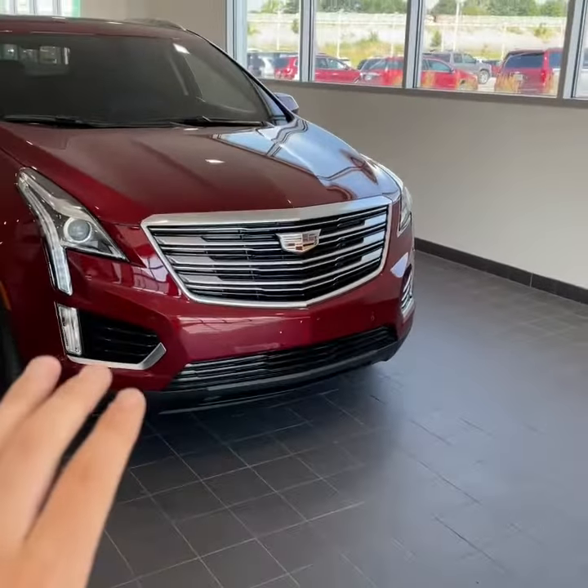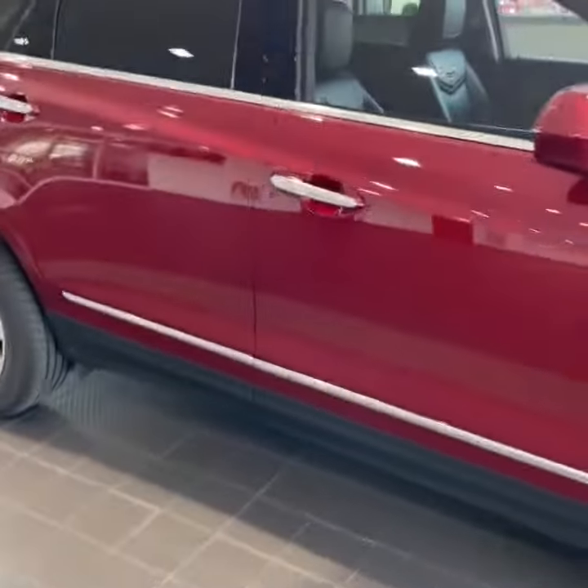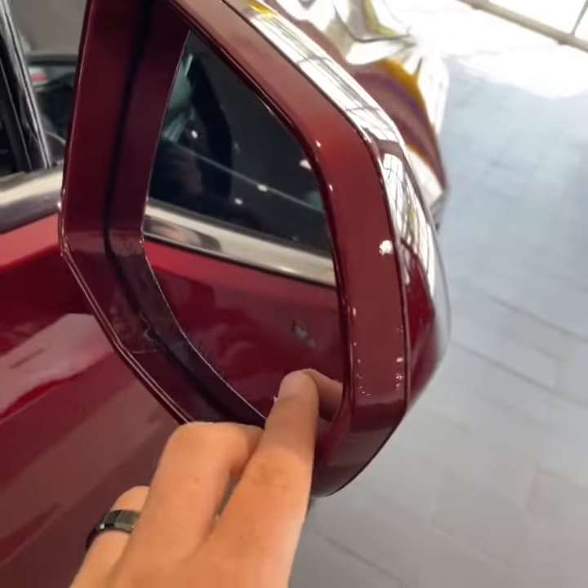Incredible grille, front park sensors on this one painted to match, side mirror door handles, a dash of chrome which is a nice touch. Coming in closer you're going to see some keyless entry here on the side mirror.